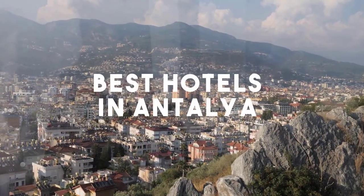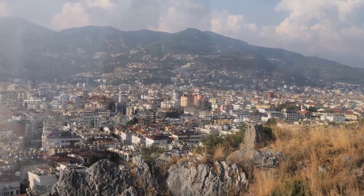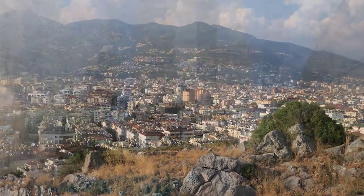In this video, we will take a look at the 5 best hotels in Antalya. Whether you are traveling with your family, as a couple, for a business trip, or looking for something budget-friendly, we got you covered. Links to all the hotels we mentioned in the video will be listed in the description below. Let's get started.